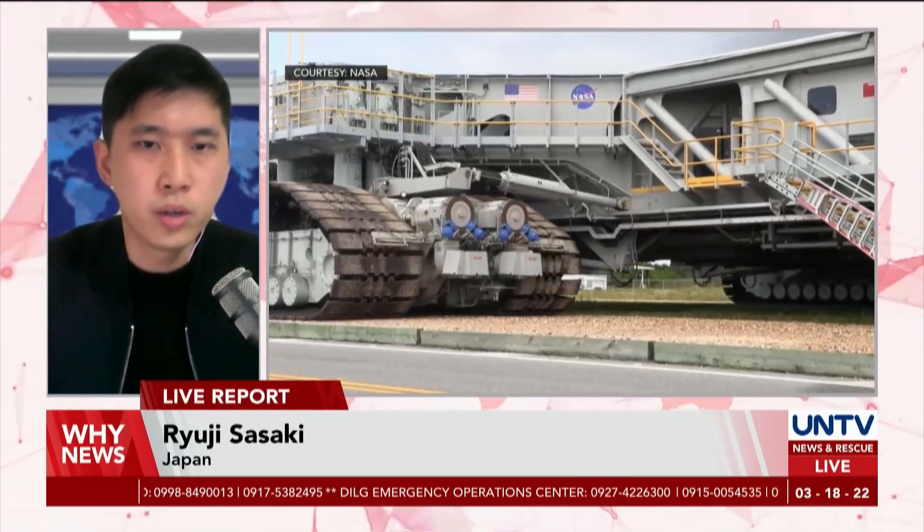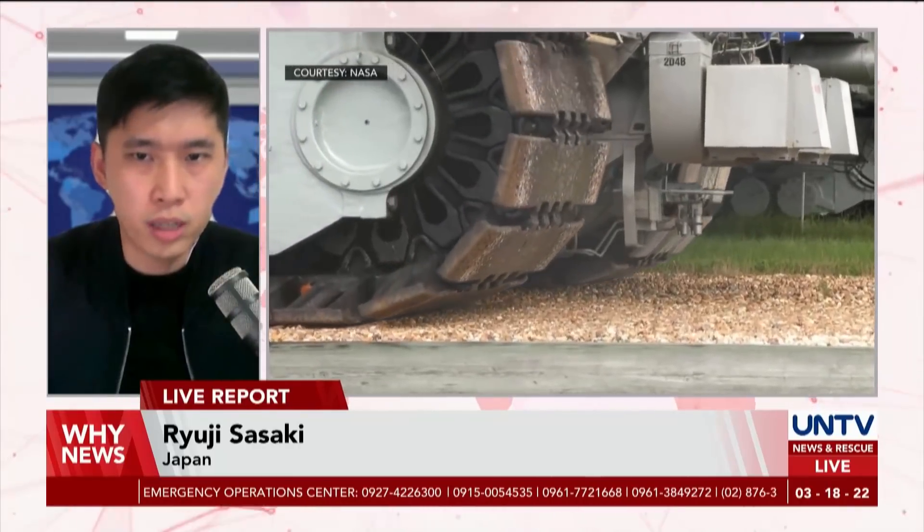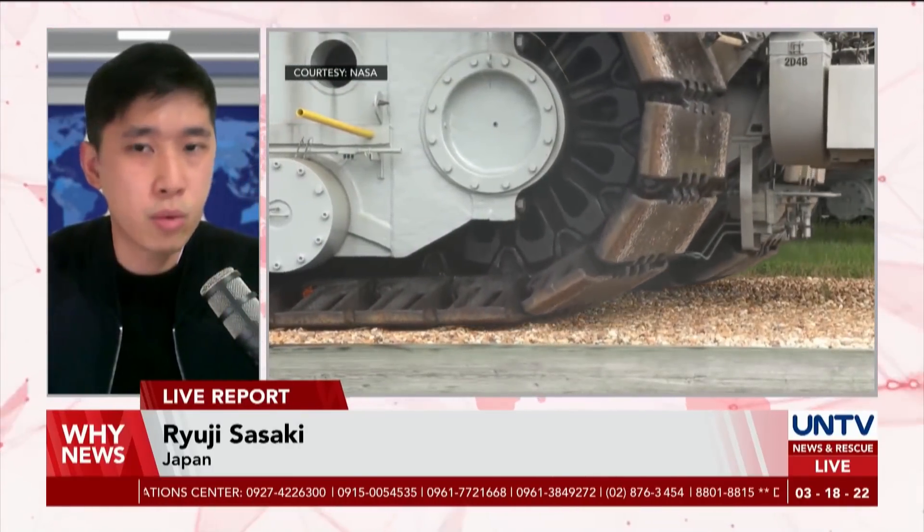The rollout of the Moon-bound rocket began on Thursday, carried on the Crawler-Transporter 2 with a top speed of 1 mph. NASA says that the rocket transportation would take up 11 hours, reaching the launch pad by Friday morning.